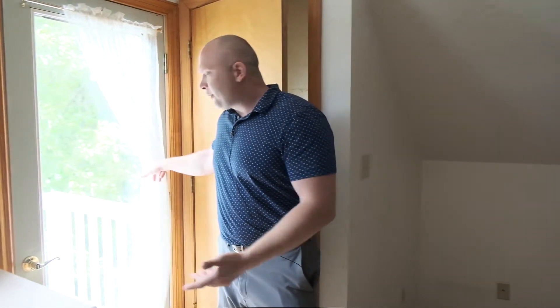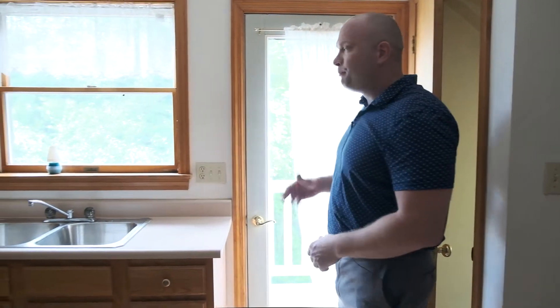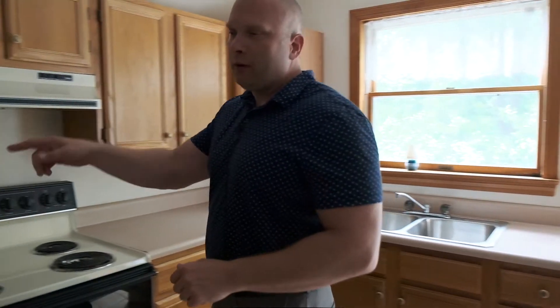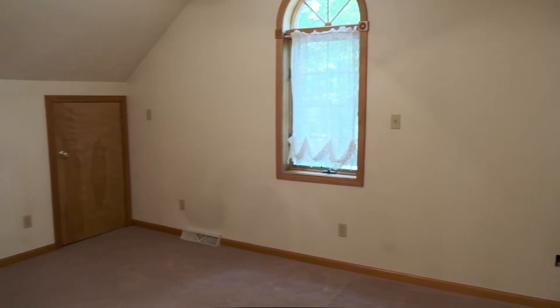Here we are up in the in-law space. The in-laws are going to have their own little deck out here — sit out here in the morning, have a cup of coffee or your beverage of choice in the evening. There's a little kitchenette in here where you could throw in a refrigerator. And behind you, we have living room space. Back this way, a bathroom and another bedroom. Perfect in-law suite.